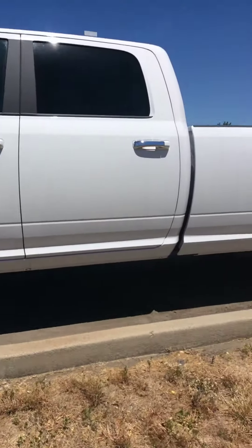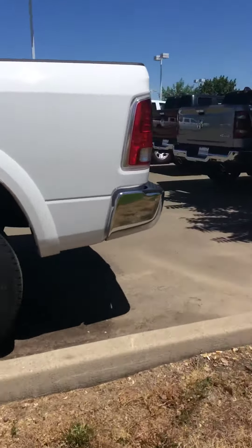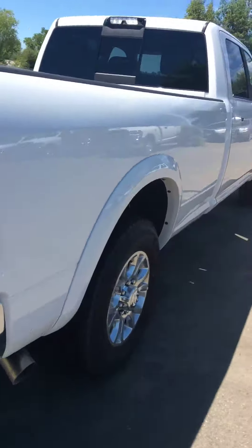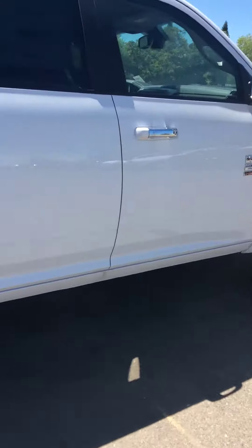Hey Tim, it's Elena at Folsom Lake Chrysler Dodge Jeep Ram. I wanted to go ahead and make this video to show you that the truck is here. It is available. I will go ahead and hand the keys over to the internet sales manager Chris Hurd, who will be assisting you after I take the video.